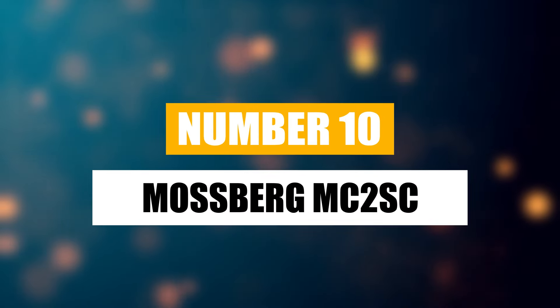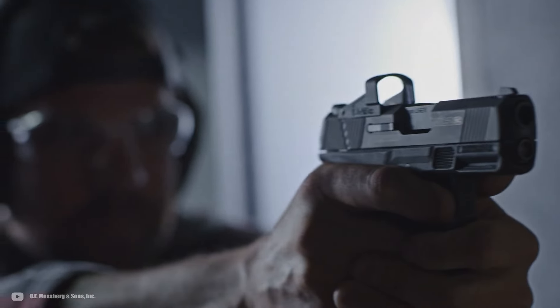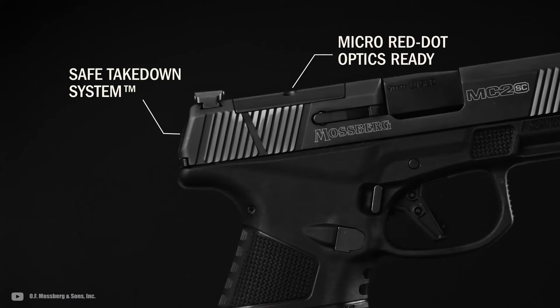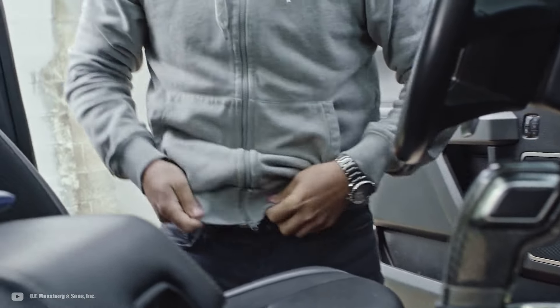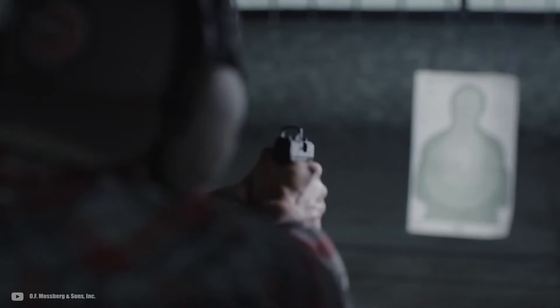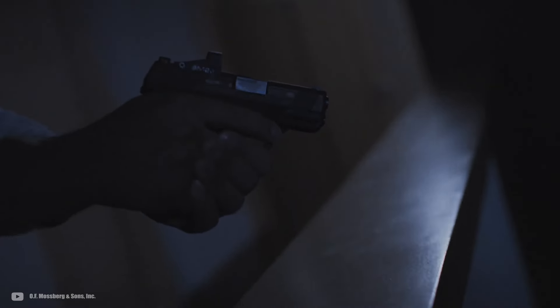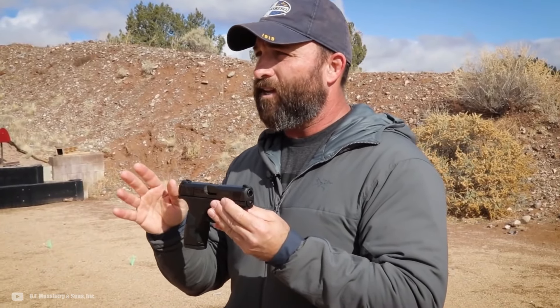Number 10: Mossberg MC2 SC. The Mossberg MC2 SC, with its MSRP of $556, is a solid contender in the microcompact 9mm segment, offering a nice blend of features, affordability, and performance. It's an American-made pistol that's both easy to handle and conceal, thanks to its dimensions and weight. It's chambered in 9mm and has a capacity of 11+1 rounds with a flush magazine and 14+1 with the extended magazine. It has excellent ergonomics and grip texture which provide a secure and comfortable hold without being abrasive. Its takedown system eliminates the need to pull the trigger during disassembly, which makes it safer to disassemble than a Glock.